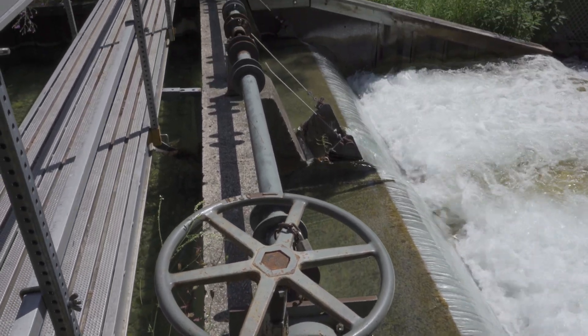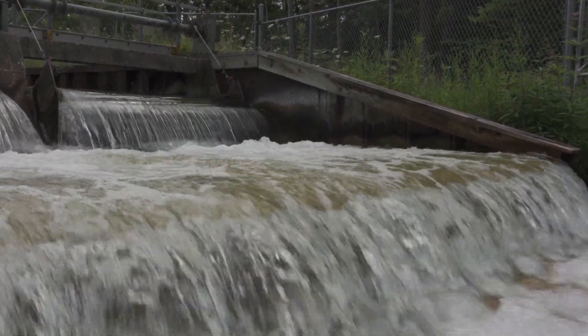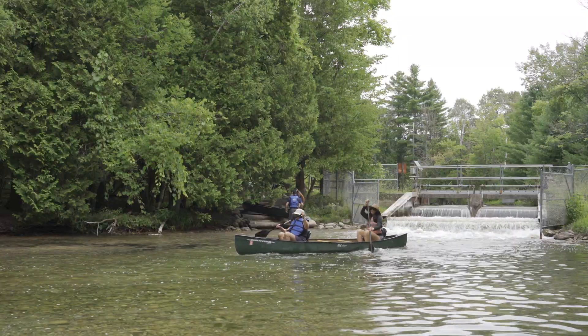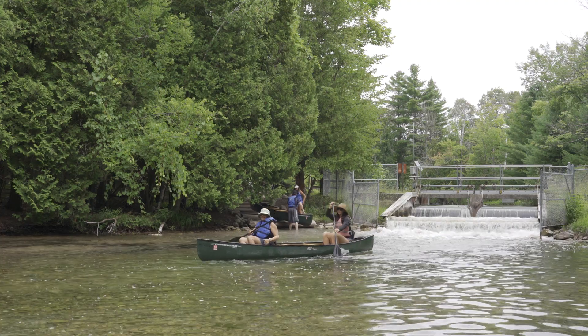Near Glen Arbor in Leelanau County, the Crystal River Dam is used to control water levels in the Glen Lakes. This one is considered a low risk dam, partly because the height is less than six feet. A great question that comes up is: does this hazard potential ever change? And it can, certainly.